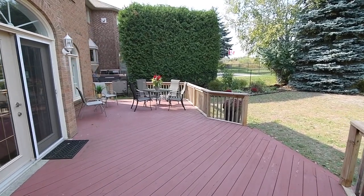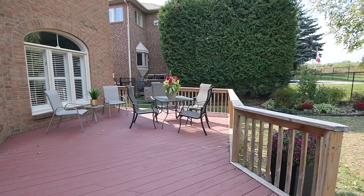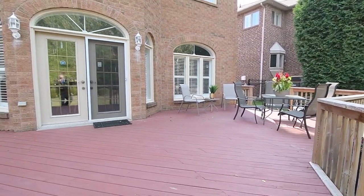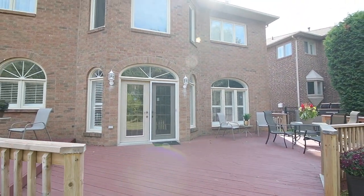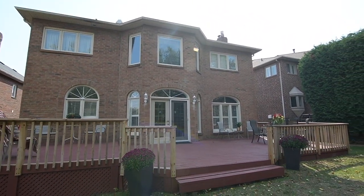The backyard is a wonderful summertime oasis, showcasing a huge two-tiered wood deck for outdoor entertaining that stretches across the home, as well as beautiful perennial gardens, while a gate at the rear allows for access to explore the neighborhood ravine.